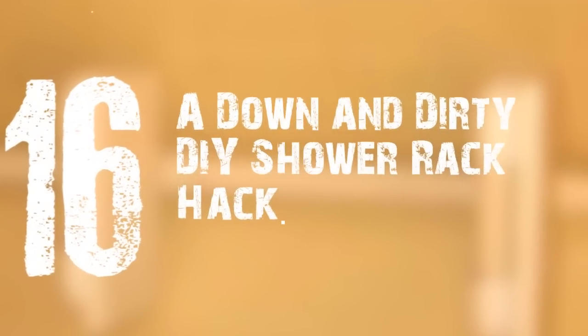16. A down-and-dirty DIY shower rack hack. Tired of buying corner shower stands that are bound to rust in no time? The metal screws used by these stands offer no way to prevent rusting in your shower. Here's a hack that will show you how to build your own out of PVC piping. Best of all, it is cost-effective, durable, and won't rust. This DIY shower rack gives you more space to place soap bars, shampoo, and scrubbing sponges.